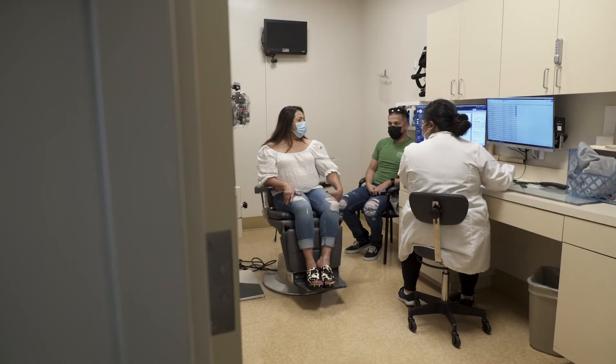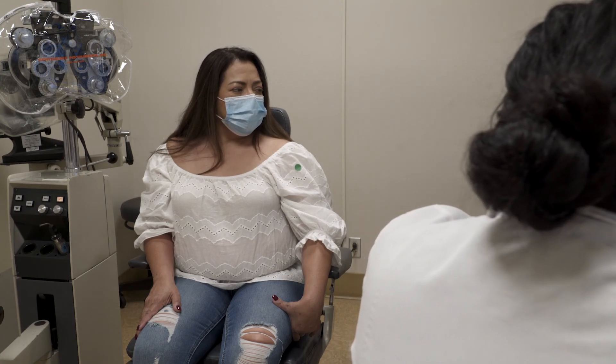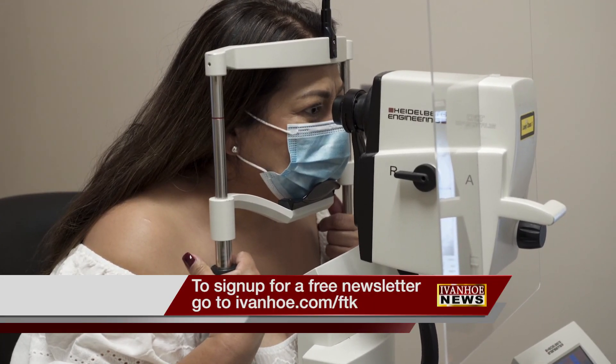The most exciting part of this technology is that the potential exists for a finding in the eye to indicate the presence of disease in the heart, enabling doctors to begin early therapy and reduce the chances of suffering a heart attack or stroke. I'm Marty Salt reporting.